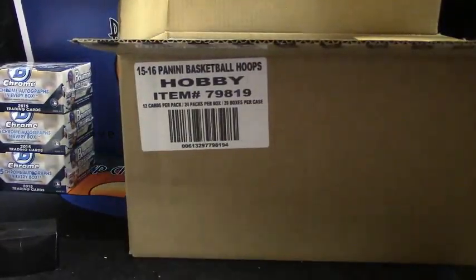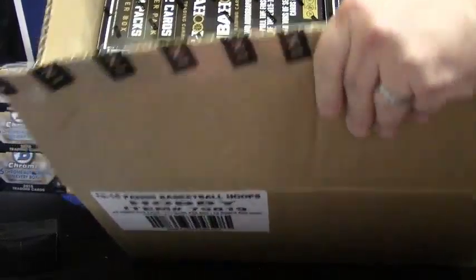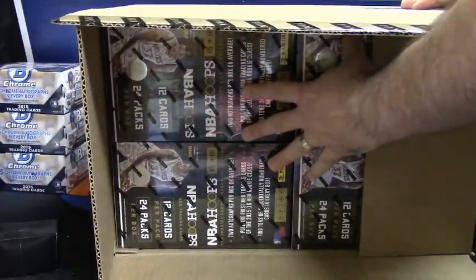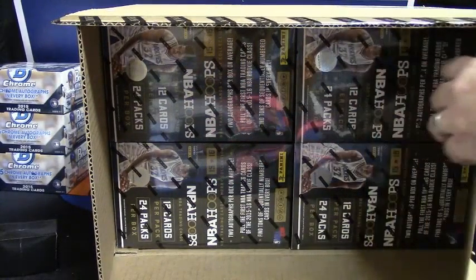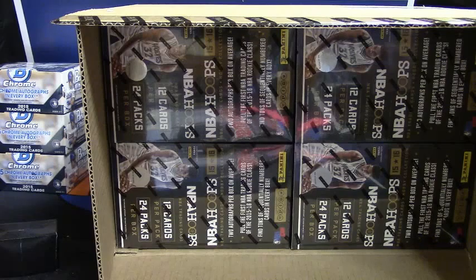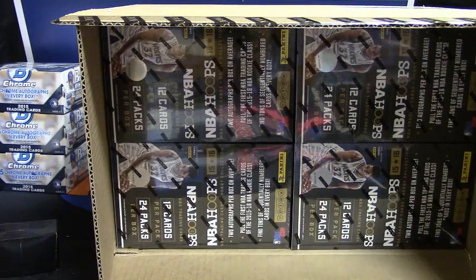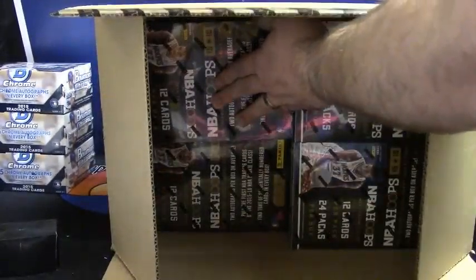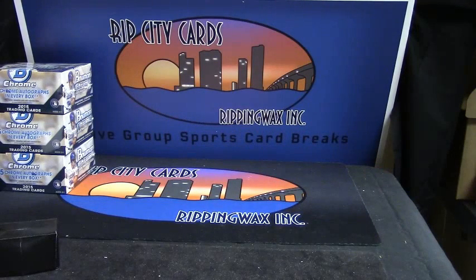Now you've got to make a choice. I'm five deep in all of these, so any way you want to say it — two down, top right — any way you want to pick which box is going to be the huge hit. Just on top? I don't even have to dig.